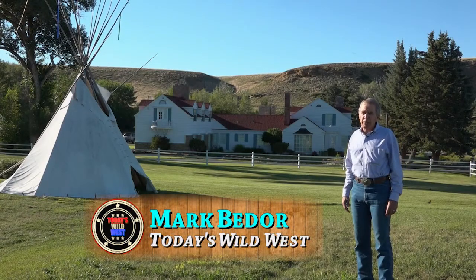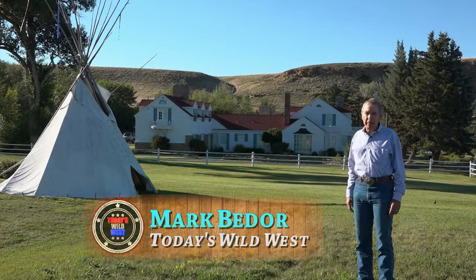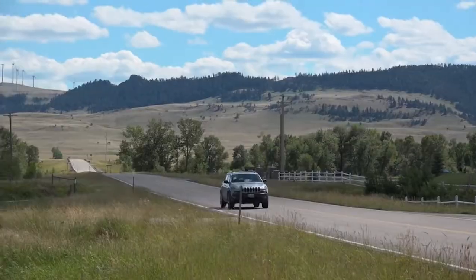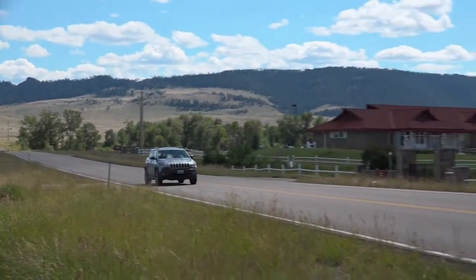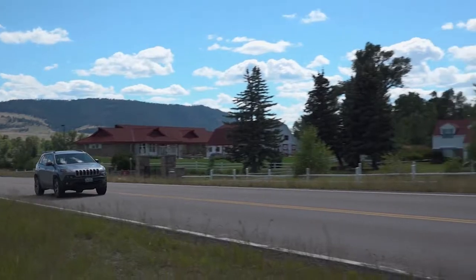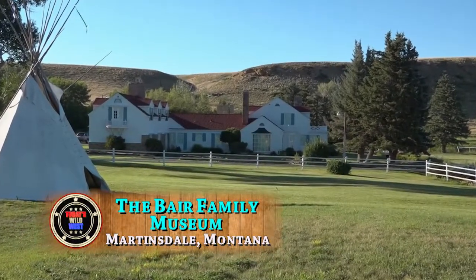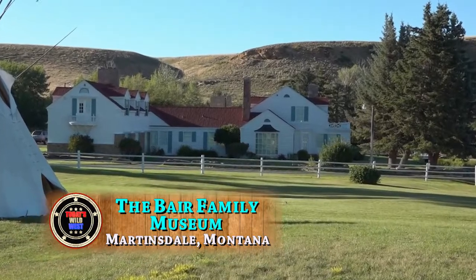You might call it the Hearst Castle of the Montana Prairie. The Bear Family Museum will take you for a tour of this amazing place. On a lonely highway outside the tiny and remote town of Martinsdale, Montana — population 64 — you'll find an amazing museum left behind by a family with a story to match.